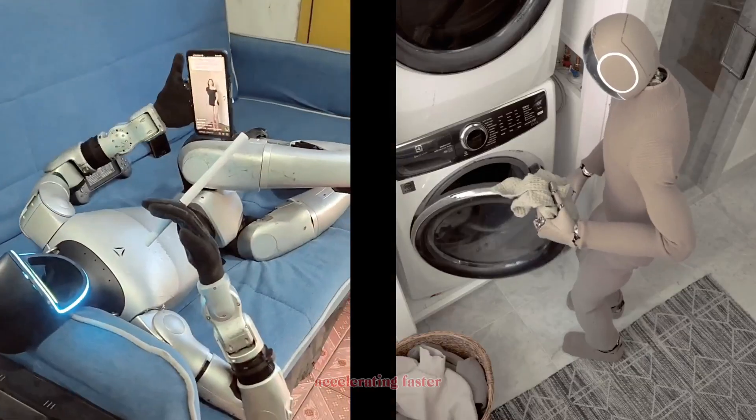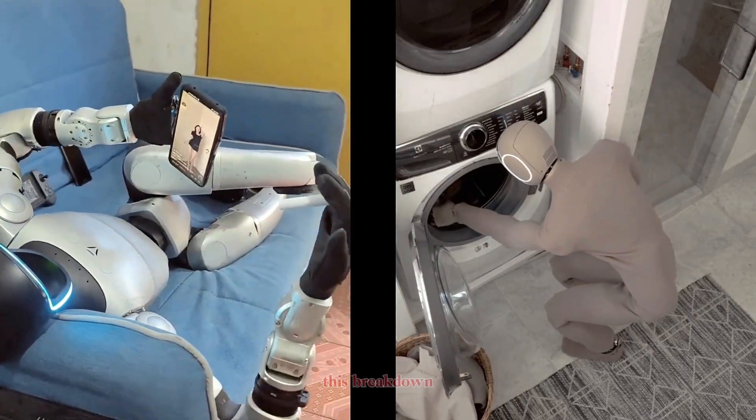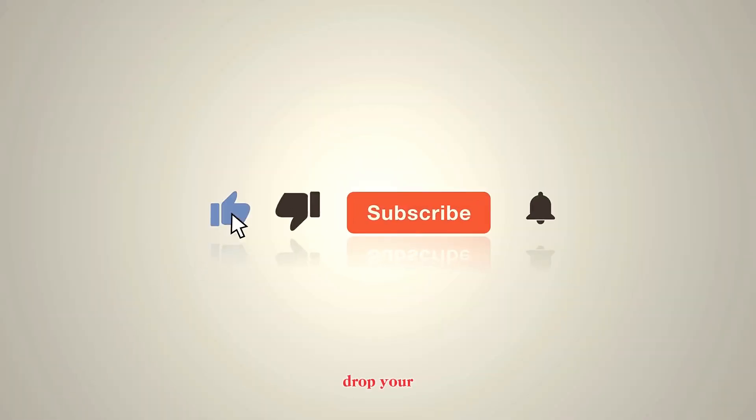Thanks for watching. If you enjoyed this breakdown, don't forget to like, share, and subscribe. Drop your thoughts in the comments — which humanoid do you think has the brighter future? The affordable Unitree G1 or the human-friendly 1X NEO?